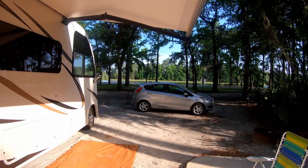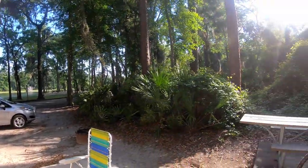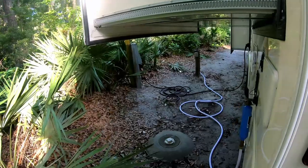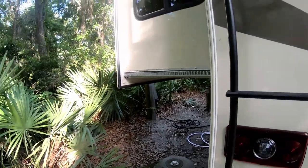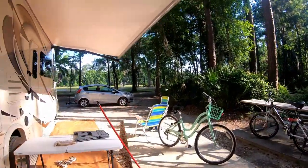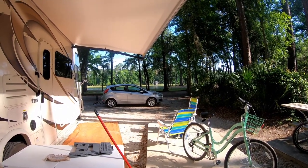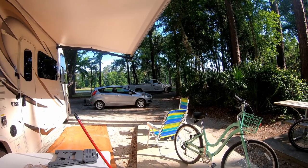We're leaving this morning. This is our Blythe Island County Park — it's really beautiful, not crowded, and has full hookups. We're going to dump the tank this morning since this is our last day. It's around $40 so it's not cheap, but depending on what you're doing it's a good place. It's really close to Jekyll Island and Cumberland Island and all the places offshore of Georgia. If you wanted to spend a week and visit all those different places, this might be a good headquarters.